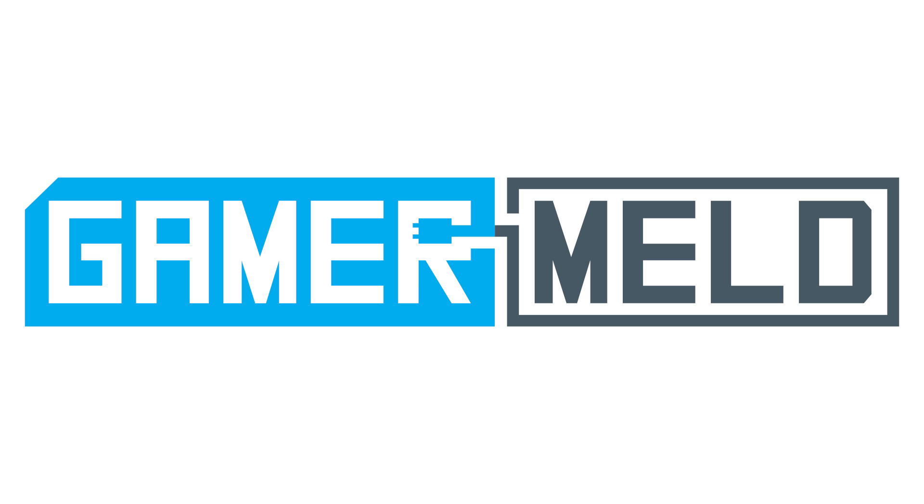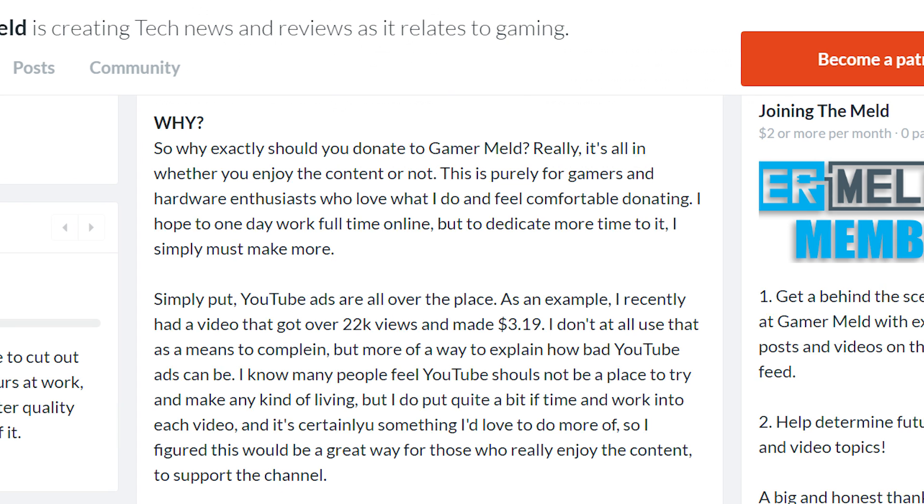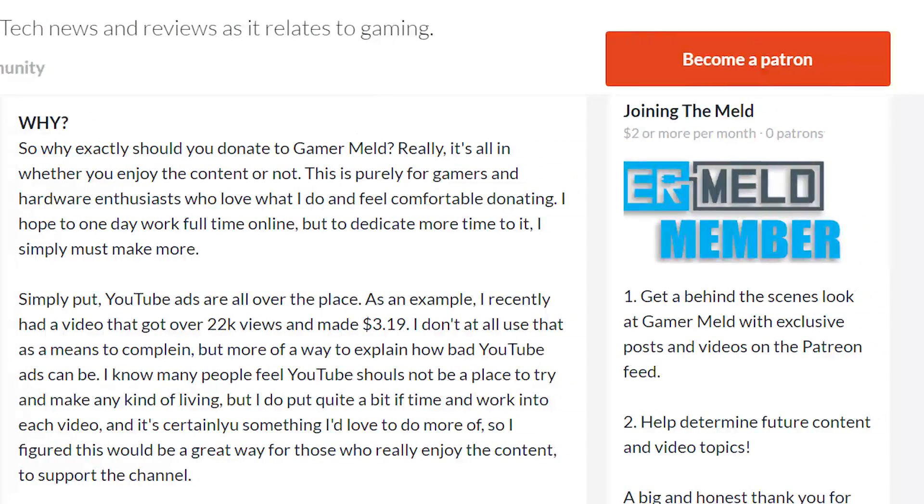While that ends the news segment for today, before I go, I wanted to make everyone aware that the GamerMeld Patreon is now live. For those who may be worried, everyone here will still get their videos when they go live — you won't have to pay to see them a day earlier or anything like that. There are some cool rewards, and you can contribute for as little as $2 a month, so definitely check that out. I'll have a link to that in the description.